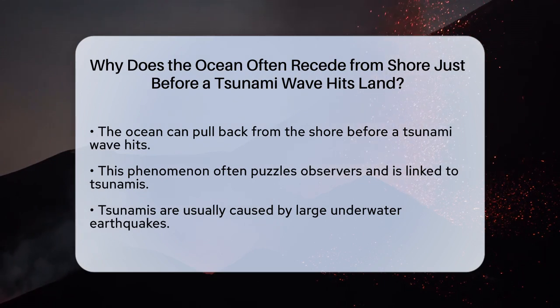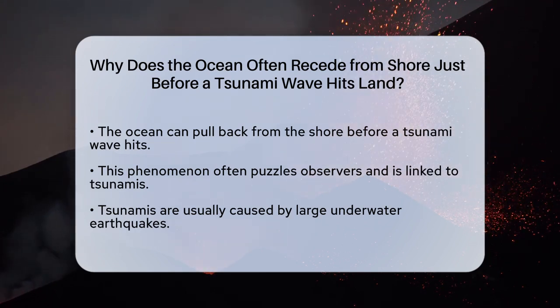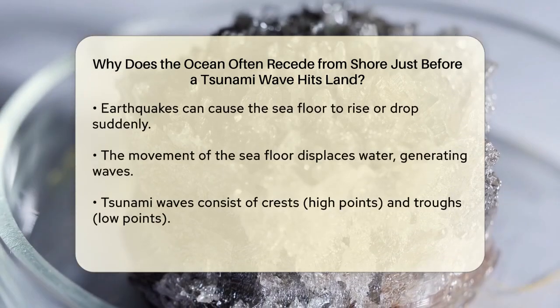Tsunamis are typically generated by large earthquakes that occur beneath the ocean. When an earthquake happens, it can cause the seafloor to either rise or drop suddenly. This movement displaces the water above it, creating a series of waves that can travel at incredible speeds.